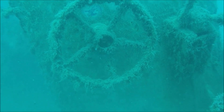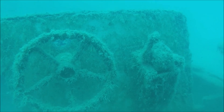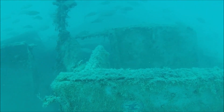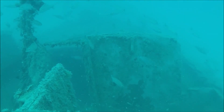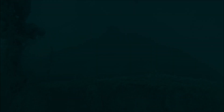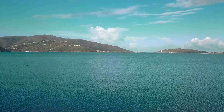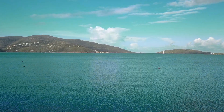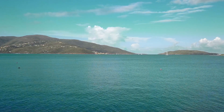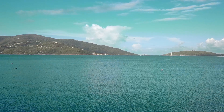On September 6, 2017, with Irma bearing down, she was on emergency duty. Lying to our stoutest mooring, she was the only Bitterend vessel not hauled out for the coming storm. But after Irma passed, she was nowhere to be seen. Parts of her superstructure were found on Prickly Pear, but the whereabouts of the rest of her was a mystery.